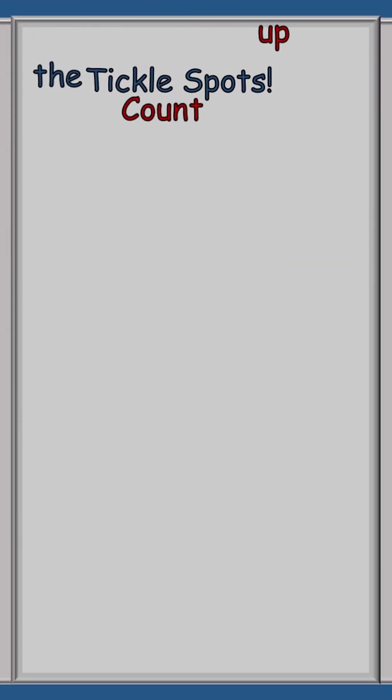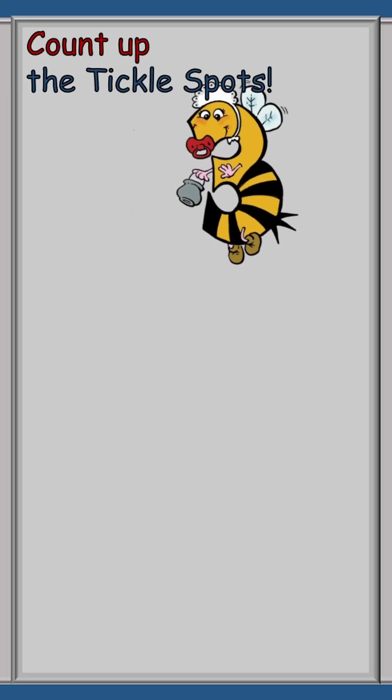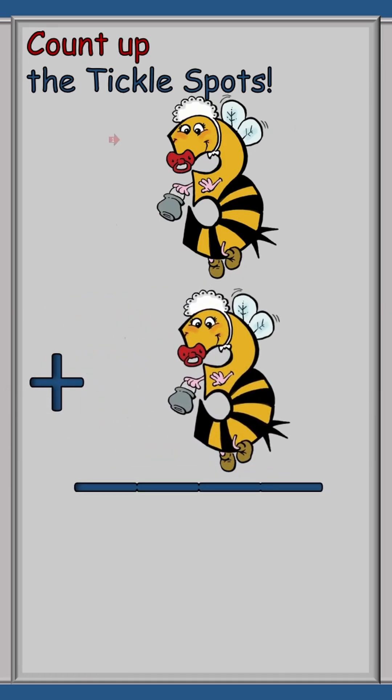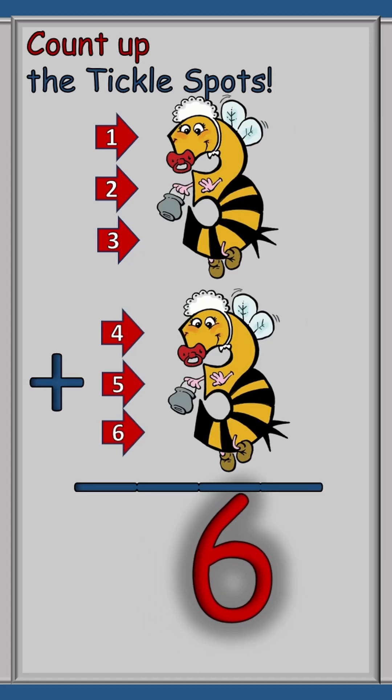So this should be easy, if everybody quit buzzing around. We have three plus three equals what? So we count the Tickle Spots: one, two, three, four, five, six. Three plus three equals six.